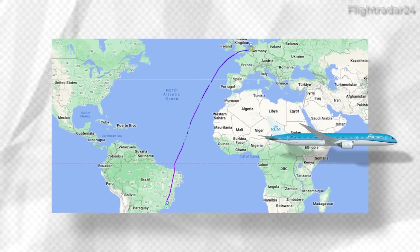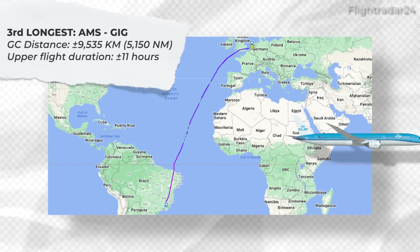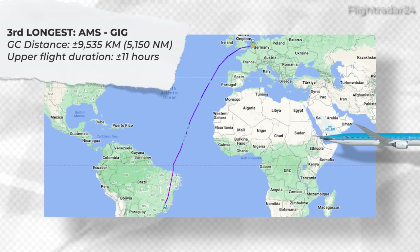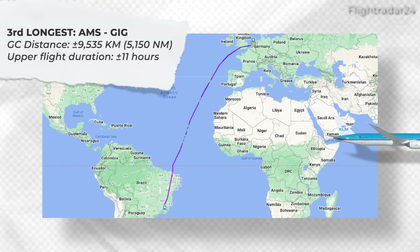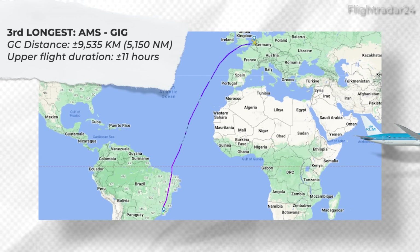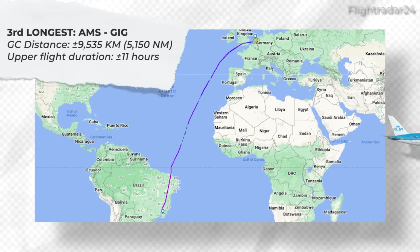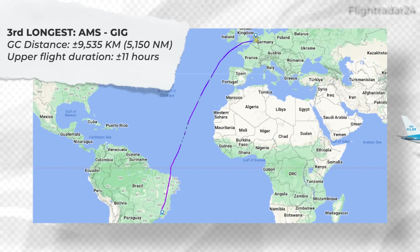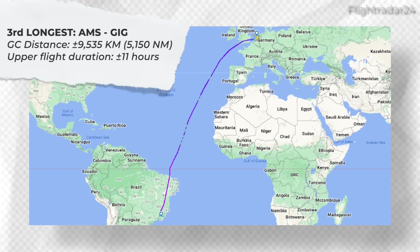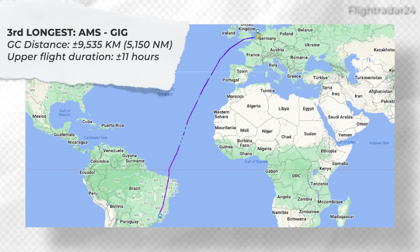Third on the list is yet another KLM service — flights between Amsterdam and Rio de Janeiro. The great circle distance covered is 9,535 kilometers or about 5,150 nautical miles. Despite being the longer route by great circle distance, it does not have the same airspace restrictions as going from Amsterdam to Taipei. Thus, the flight towards Rio is often about 11 hours, quite a bit less than the previous route.